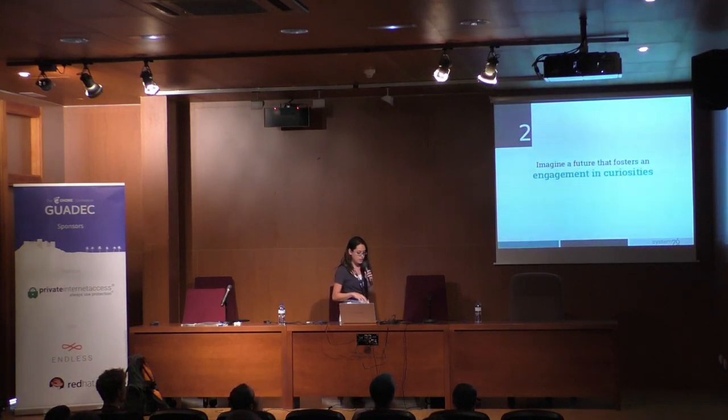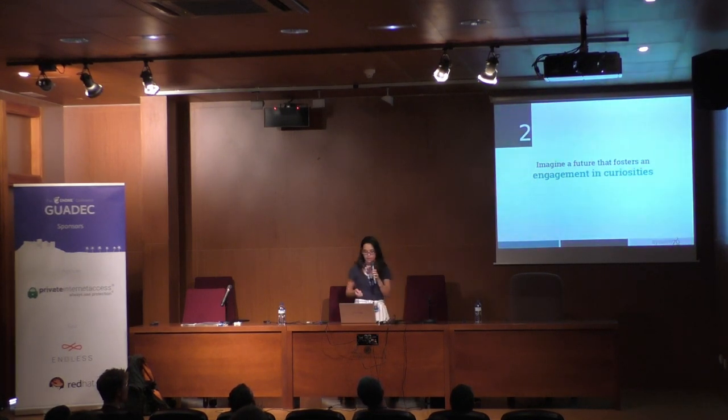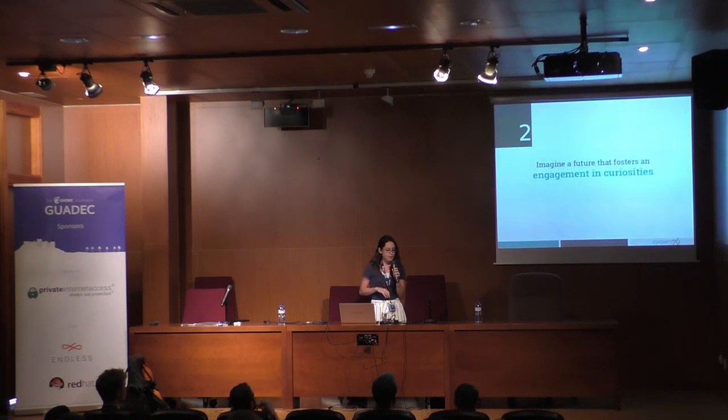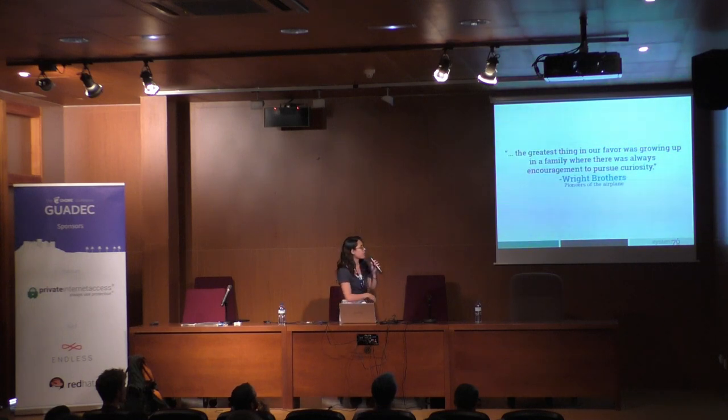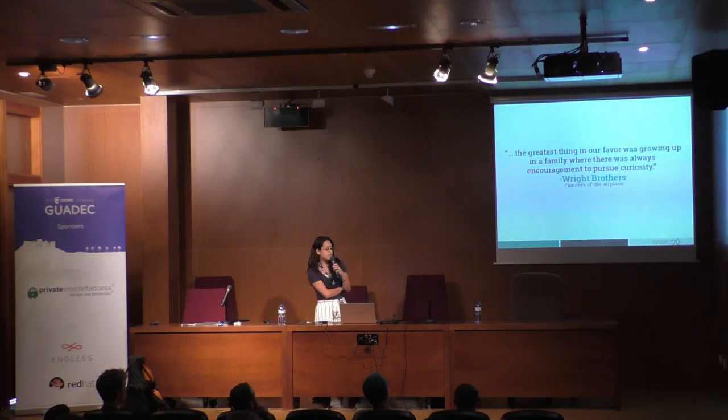The second thing I want you to imagine is a future that fosters an engagement in curiosities. There's a really awesome quote I want to share. In a research paper featuring an interview with the Wright brothers, a friend said to them: 'You will forever be a perfect example of what it's like to go really far in life despite not having any advantages.' The Wright brothers responded: 'The greatest thing in our favor was growing up in a family where there was always encouragement to pursue our curiosity.'